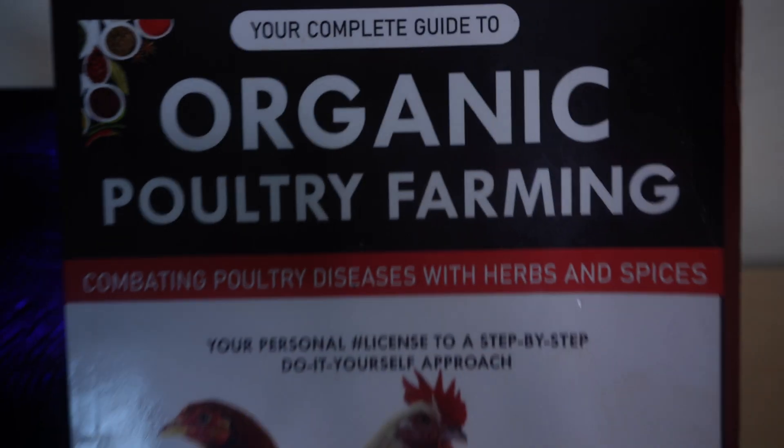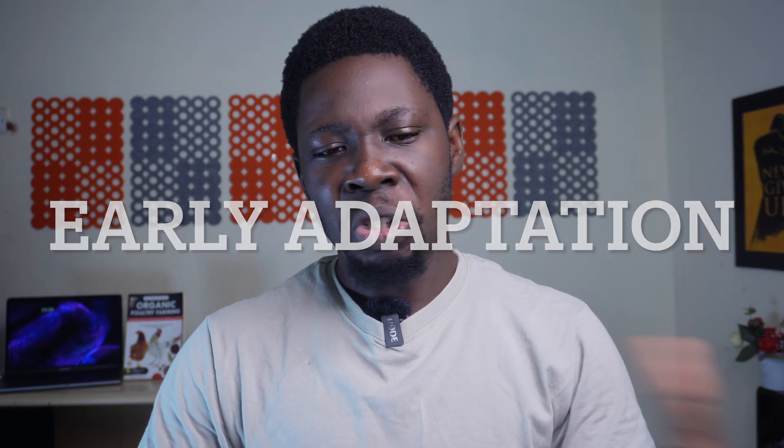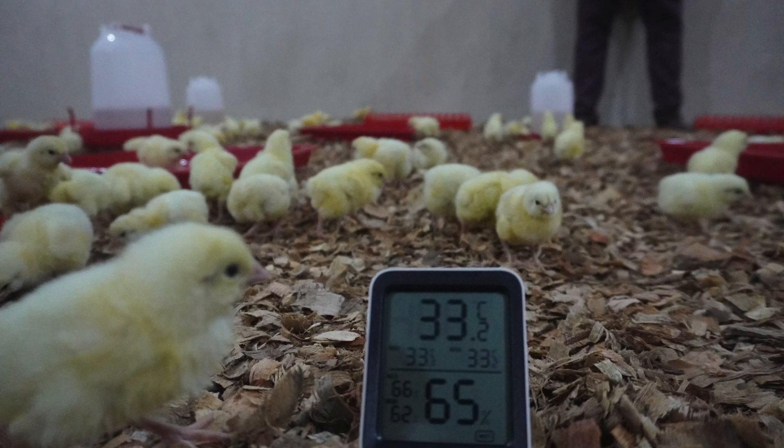The second sign to watch out for is early adaptation. When new broiler chicks arrive at your farm, they should go around and inspect the whole area — trying to find water, find feed, and acclimatize to the new environment. That curiosity and exploration is a very good characteristic of broilers that will grow well. These kinds of birds will also start eating well and drinking a lot of water from day one, which is another positive indication.